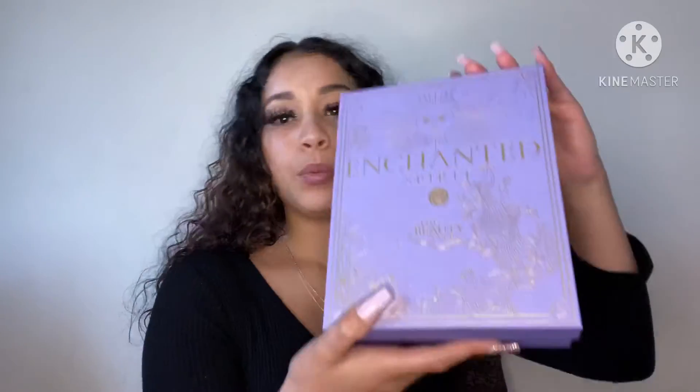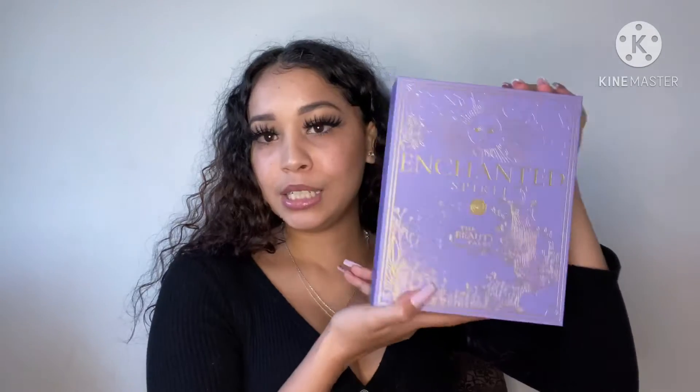They actually just came to the house and I wasn't aware that both of them were going to come. I thought it was just one box, but I'm guessing it's going to be every month because I have another one coming. Make sure you guys go check it out — I'll put it in the link down below. The first box I received was this Enchanted Spirit box, it looks so cute!